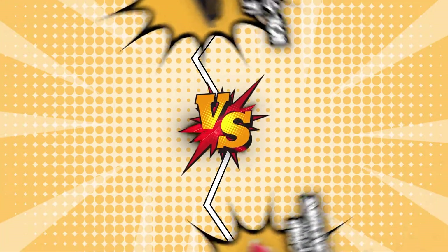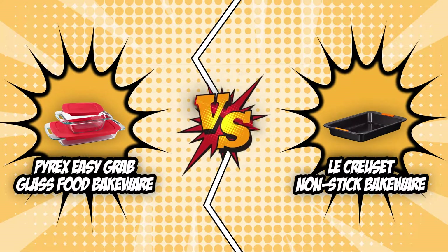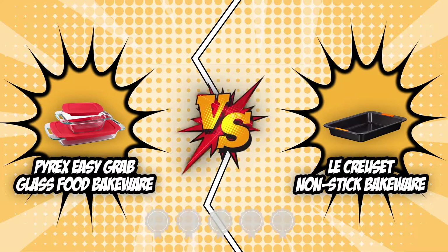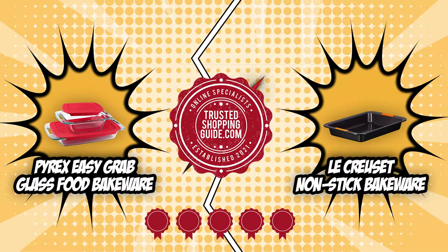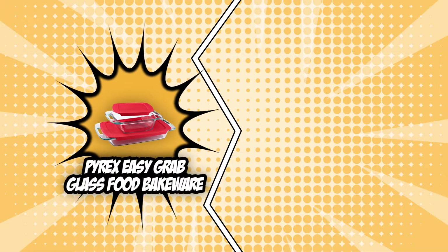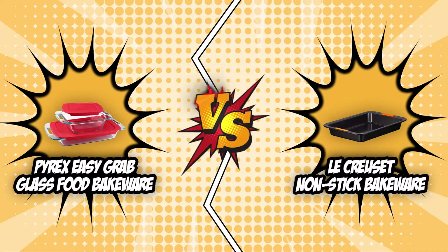For today's video, we'll be pitting two top contenders — the Pyrex Easy Grab Glass Food Bakeware and the LeCroset Non-Stick Bakeware — against each other in a battle of style and substance. Both of these units have earned five badges from our team at TrustedChoppingGuy.com, ensuring their quality, durability, and performance. However, there's only one room for a winner, so sit back, relax, and watch as we battle it out in today's Brand Wars.